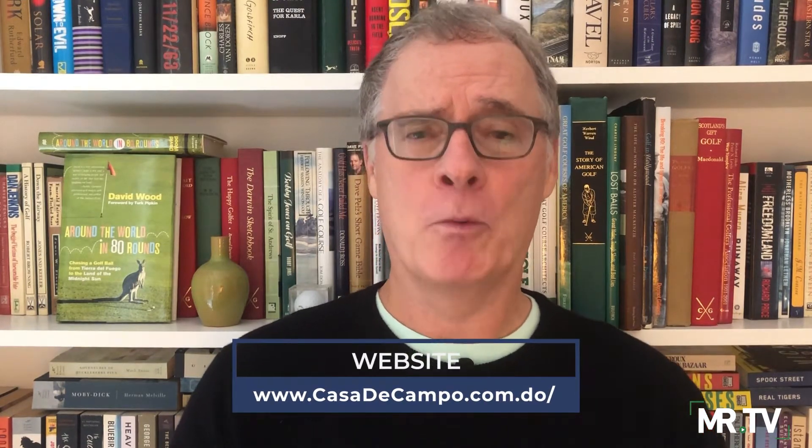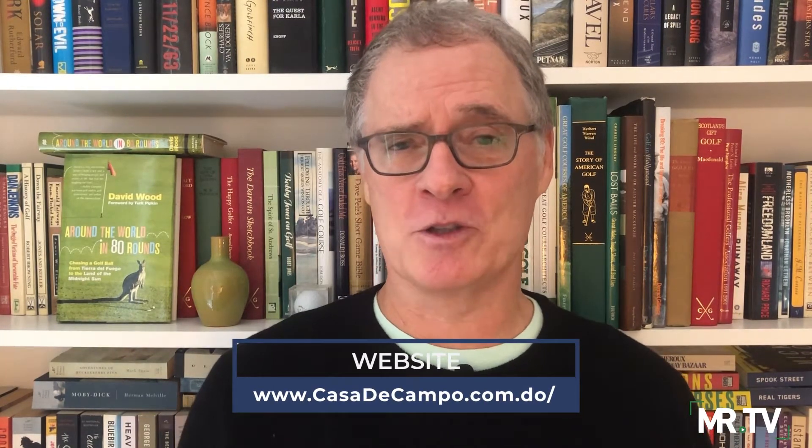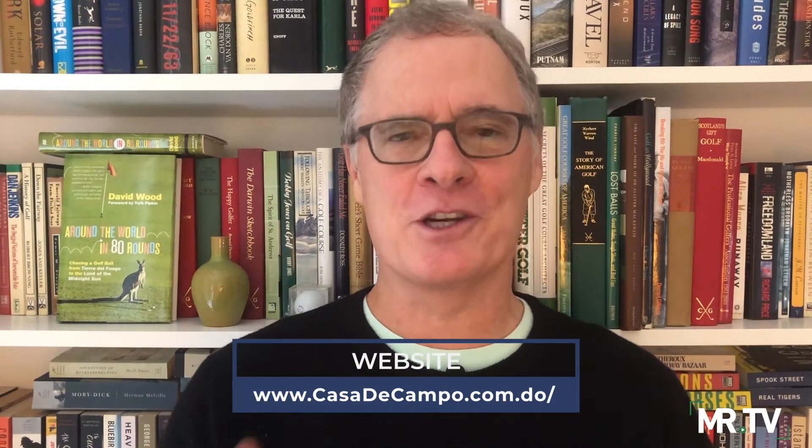With three Pete Dye designs, as well as a slew of restaurants, loads of activities and amenities, and first-class resort and villa accommodations — all enjoyable via all-inclusive packages — Casa de Campo is a golf vacation dream. Many thanks to co-producer and editor Nina Scott. Thanks for tuning in to Have Clubs Will Travel. I'm David Wood.